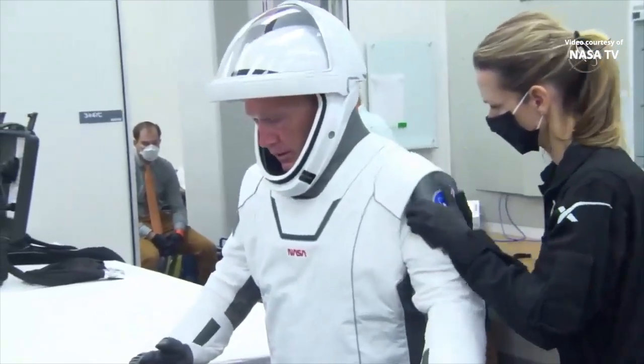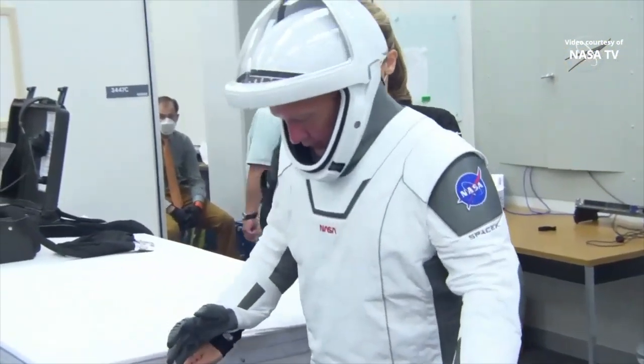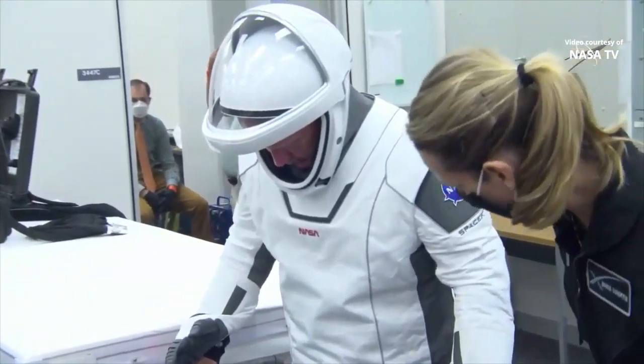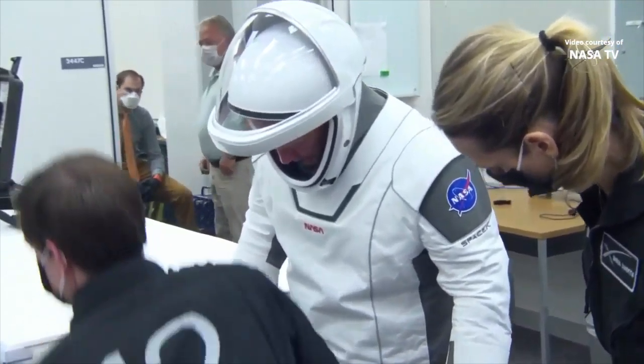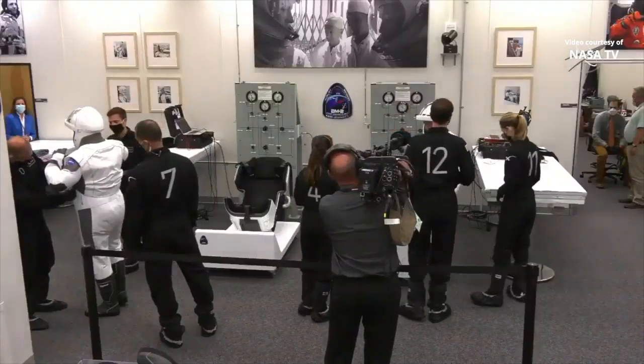The suit-up is just beginning now and there is our first look in the room. There is astronaut Doug Hurley getting into his space suit, being helped by one of the suit technicians. Doug Hurley has flown into space two times before. He was the pilot on STS-127 and STS-135.